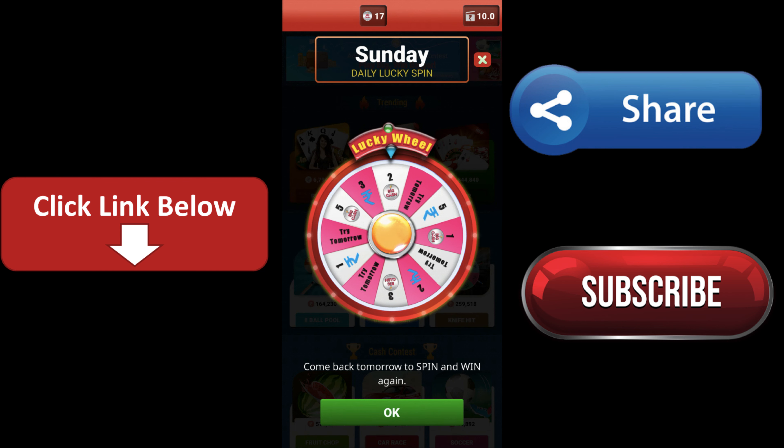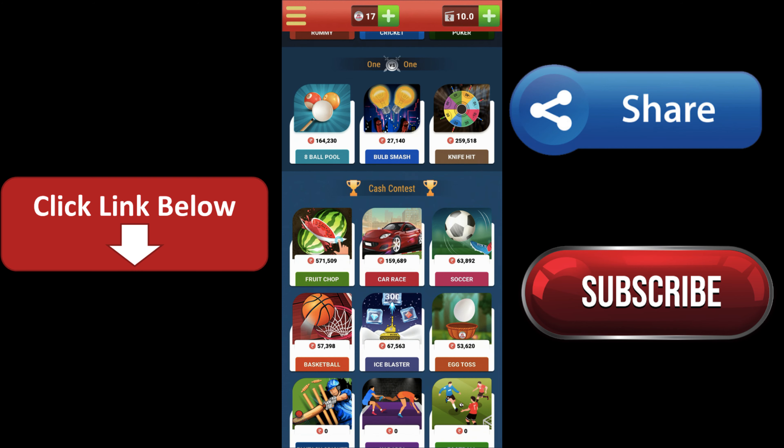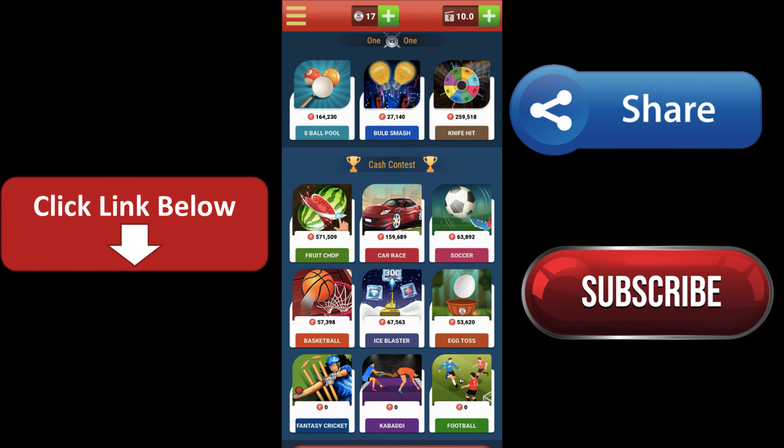If you have a coin, you can invest in this game. I will show you how to invest in this game. Here you have some small, small games: 8 ball pool, ball smash — you have a lot of small, small games. Just by playing games, you can earn the cash easily.